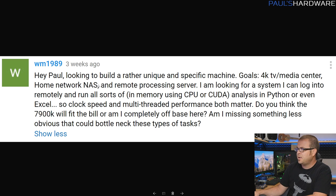First question from WM1989: he's looking to build a unique machine — goals are a 4K TV and media center, home network NAS, and remote processing server. He wants to log on remotely and run CPU and CUDA analysis in Python or Excel, so clock speed and multi-threaded performance both matter. He asks if the 7900K will fit the bill, and if he's missing something that could bottleneck these tasks. When you're doing extremely CPU-intensive work like Python analysis or heavy Excel calculations, it's going to max out as many cores and threads as the CPU has — you'll be able to make use of whatever you put in there.